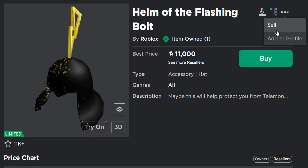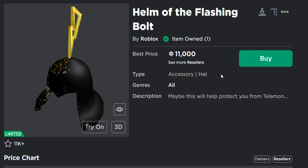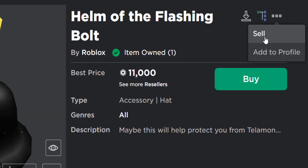Unless you own a limited accessory, then you can also sell it — you can click on 'sell'. I don't have Roblox Premium so unfortunately I cannot sell this, but you can see what I mean. Nearly all of the options have now gone.